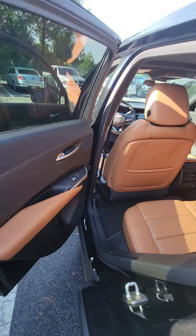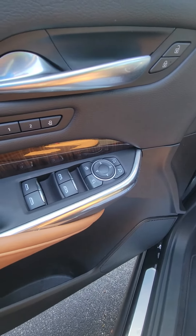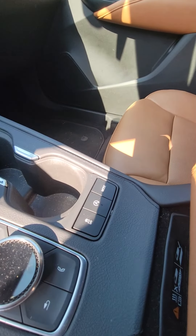Take a look inside this beautiful vehicle. As you can see, nice brown leather interior, power windows, power locks on the driver side door, and two-seat memory.